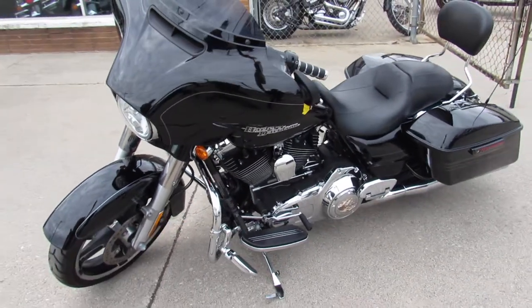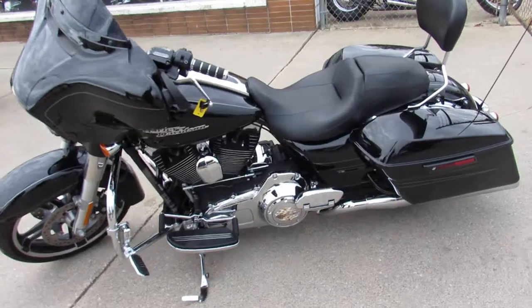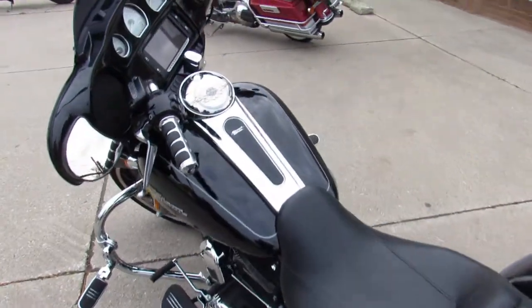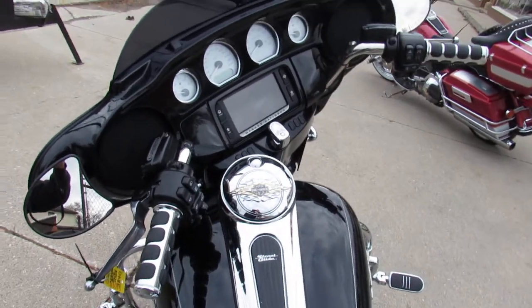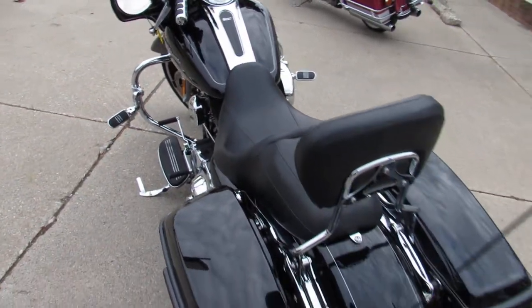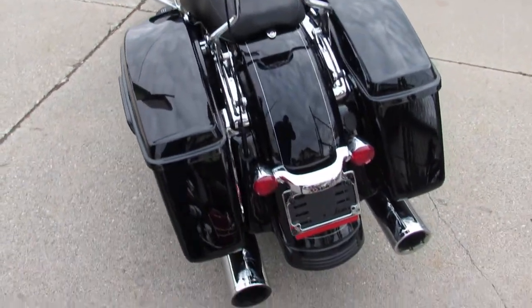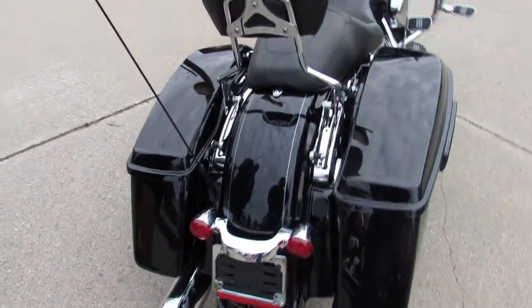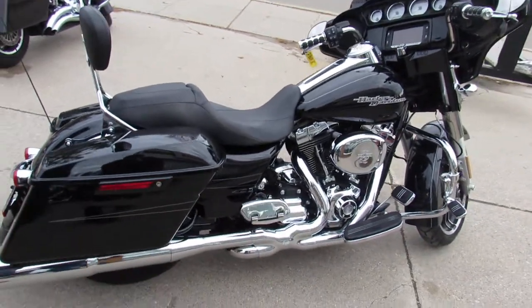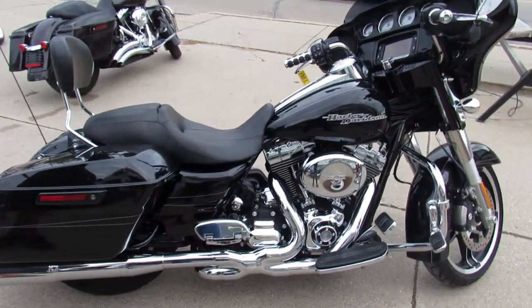This 2014 Street Glide Special — no disappointments. We've got guaranteed financing, leasing programs, layaway programs, and your trade is always welcome here. Give us a call and we'll get it done for you. Out-of-state shipping and financing available. Call us at 810-648-9500.